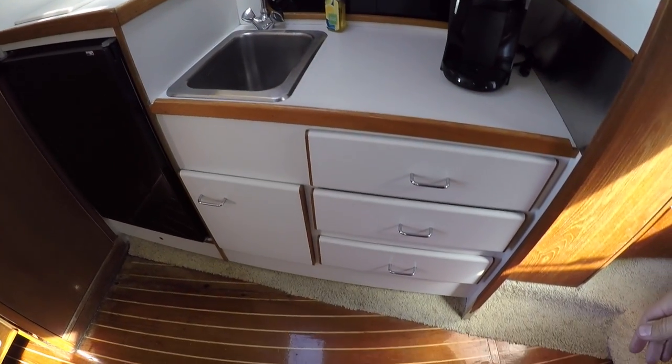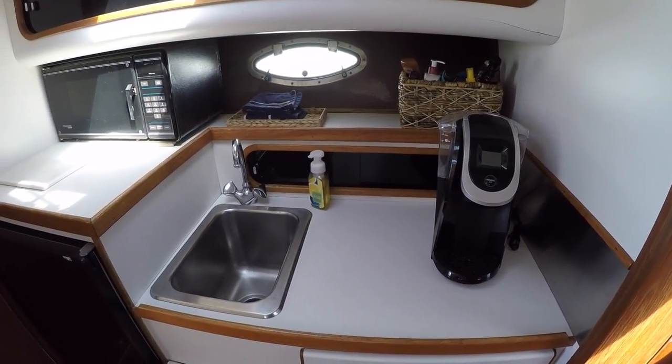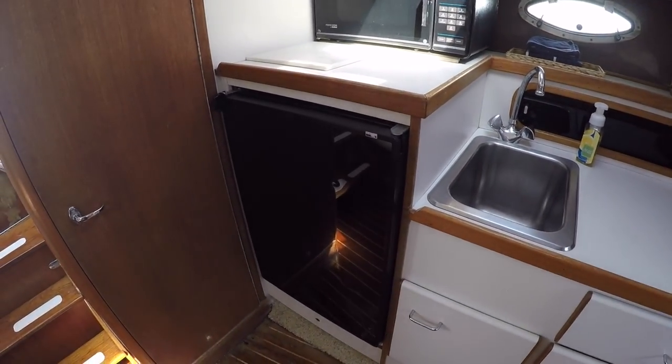Here in our galley, we have great storage. There's a coffee maker, storage behind, storage above, a microwave, and the updated Norcold refrigerator.